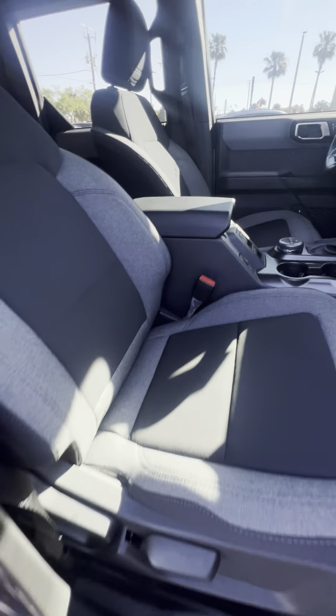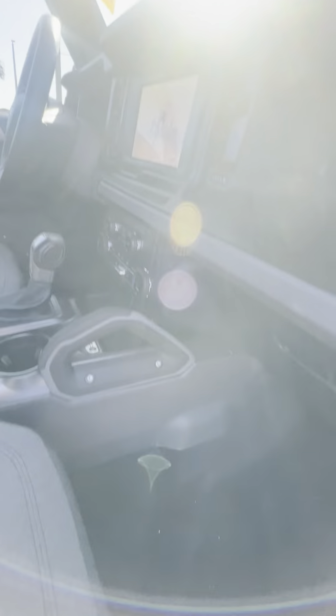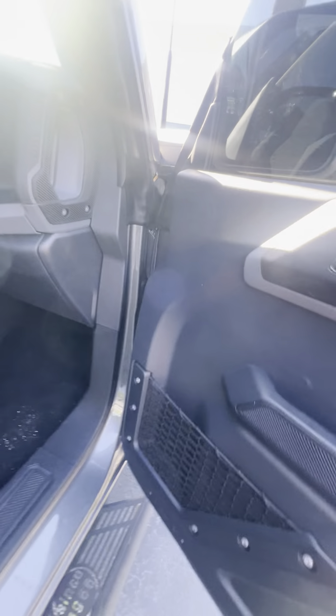Take a look inside. You get this beautiful two-toned interior, no rips or tears, wide handles, glove box, and electronic locks and windows.